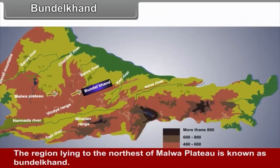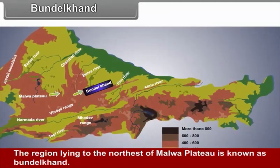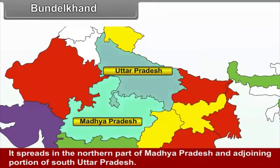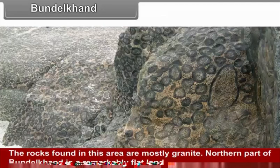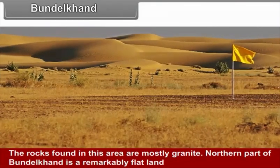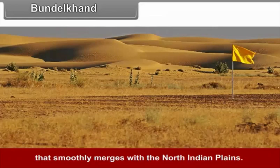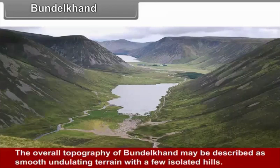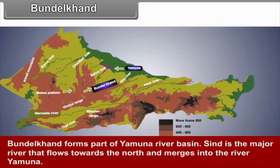Bundelkhand: The region lying to the northeast of the Malwa Plateau is known as Bundelkhand. It spreads in the northern part of Madhya Pradesh and the adjoining portion of south Uttar Pradesh. The rocks found in this area are mostly granite. The northern part of Bundelkhand is remarkably flat land that smoothly merges with the North Indian plains, separated by steeply rising plateaus. The overall topography may be described as smooth undulating terrain with a few isolated hills. Bundelkhand forms part of the Yamuna river basin, with the Sindh as the major river flowing north to merge into river Yamuna.